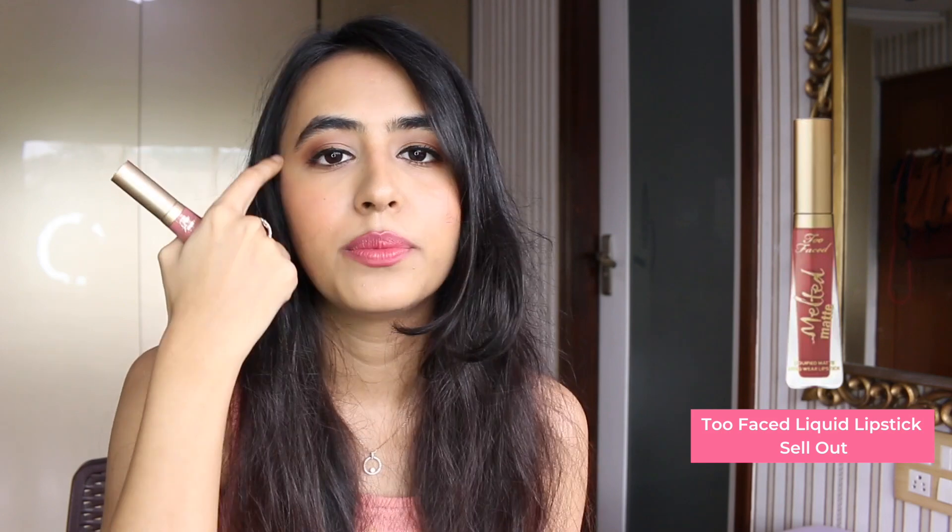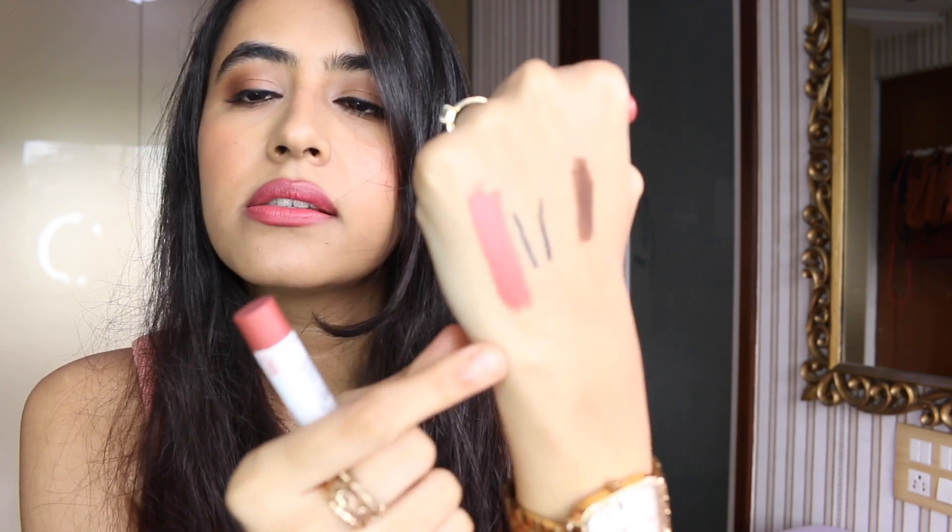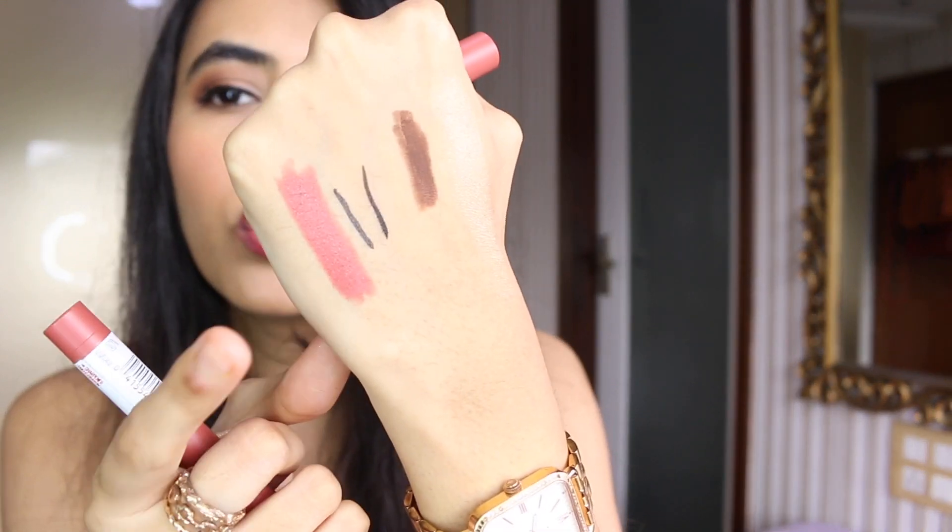Next is the Too Faced Liquid Lipstick in the shade Sellout — this is my favorite nude, and there's an offer where you buy it and get a small mascara free. Lastly, the Maybelline Super Stay Ink Crayon — I prefer the crayon version over the liquid lipstick because the liquid is super drying. This one is very comfortable yet long-lasting. My favorite shade is Enjoy the View, a beautiful coral shade that suits light to medium skin tones beautifully.